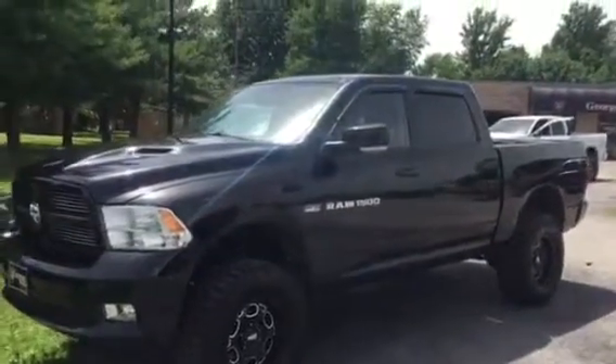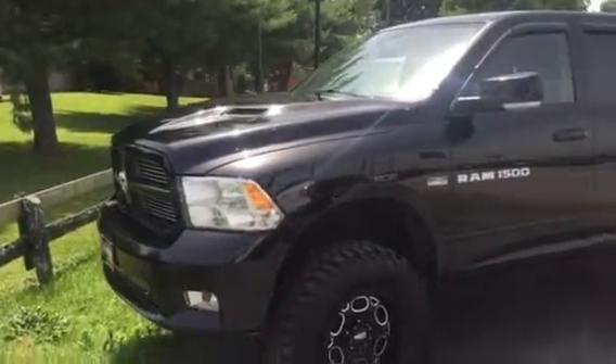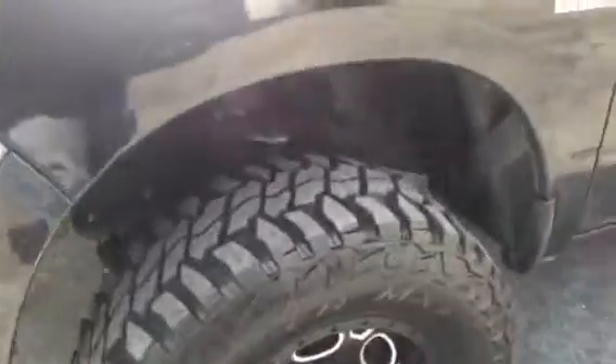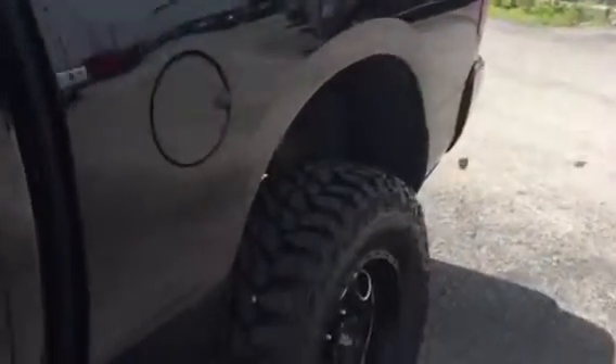You're looking at a 2012 Ram 1500. It's a Sport with the hood scoop and it does have a Hemi. It's got the Moto Metal good-looking black wheels, brand new tires, bed liner, and the seats are like new.